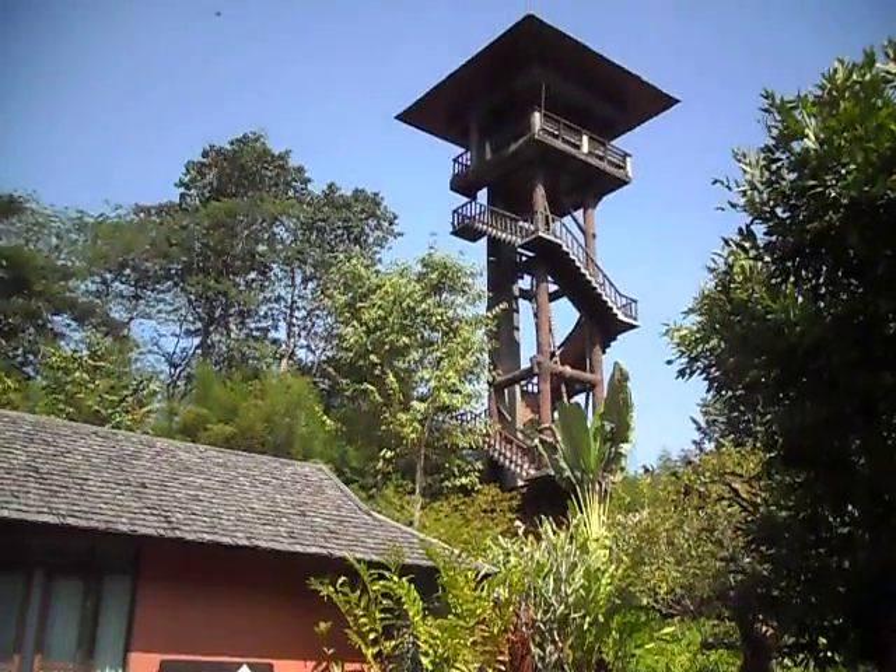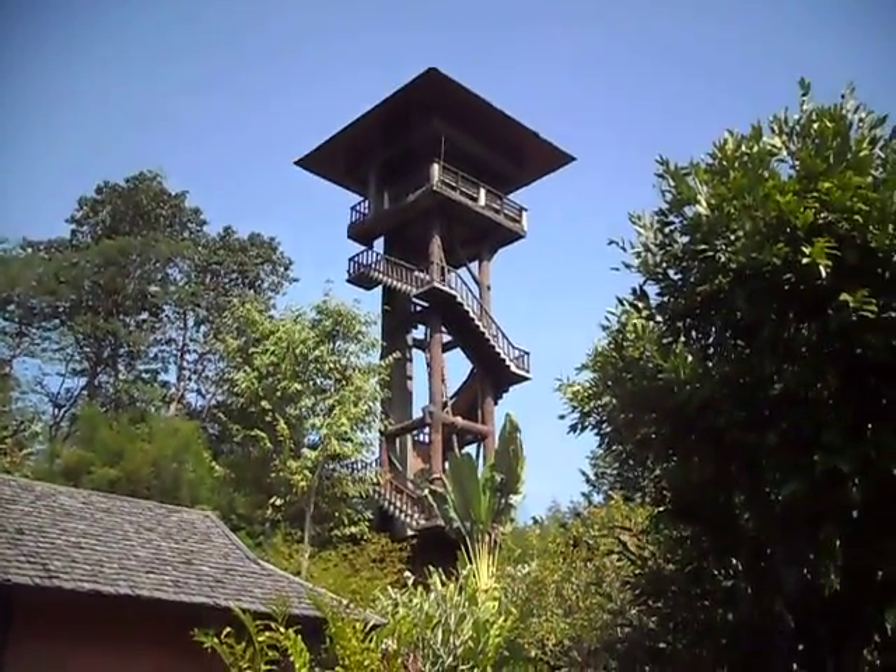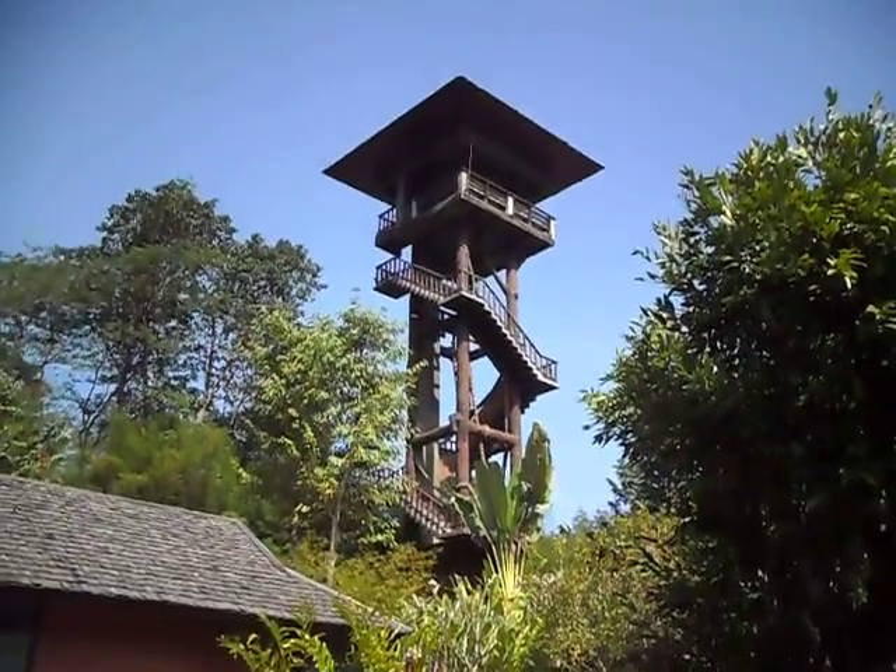That's one of the lookout towers that I'll be going up later to show you the view of the valley, which is simply breathtaking.